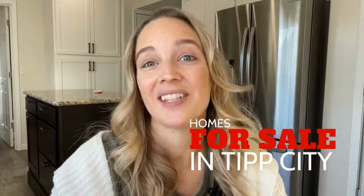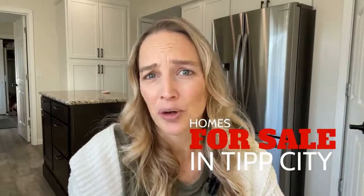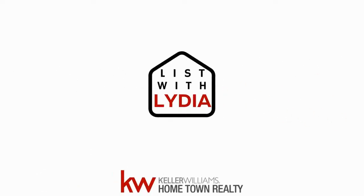So you're looking for homes for sale in Tip City. Searches for homes on Zillow, Realtor.com, Trulia, or Redfin are okay and can be helpful, but if you aren't familiar with the area you're moving to, you really need more than that. Hi, I'm Lydia Rowe, a realtor in the Miami Valley of Ohio, and if you're looking for some local insight into the area, you've come to the right place.